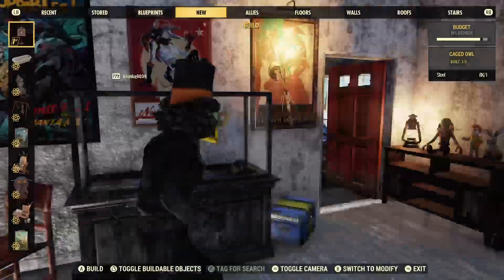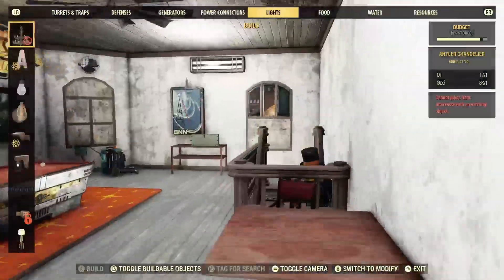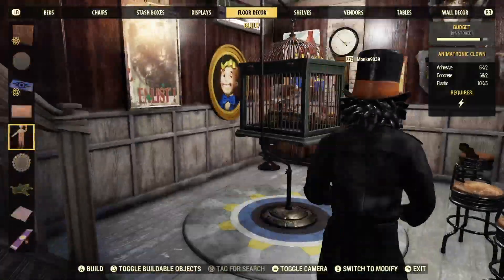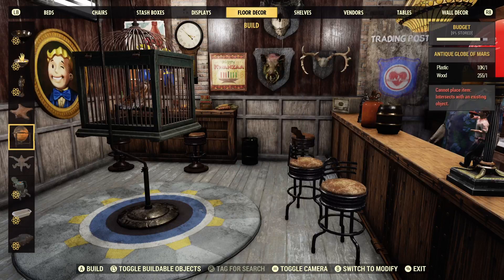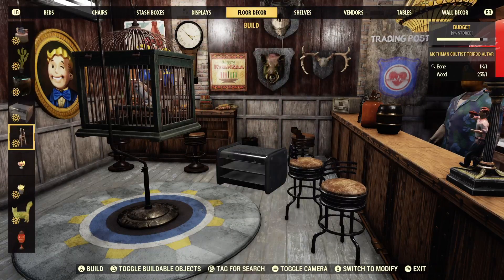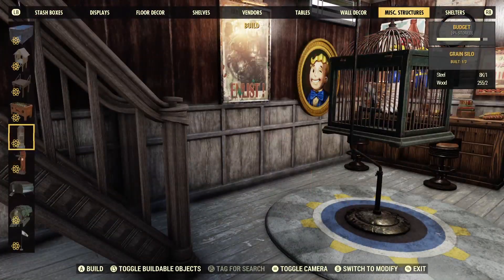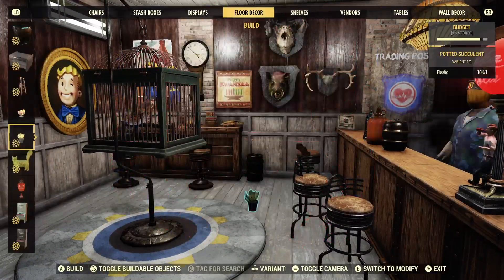I believe I have the first kind of caged animal already up in my room. Let me scroll through the menu as we go back down. I do have a pet cardinal — I believe it's a cardinal. I'm wondering if you can put down this new caged owl and the cardinal at the same time. Trust me, it'd be pretty cool if we can put down two pets at the same time.